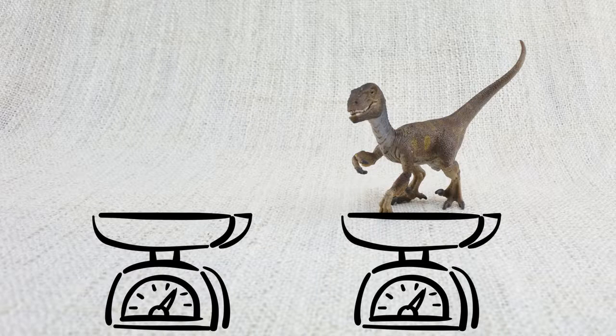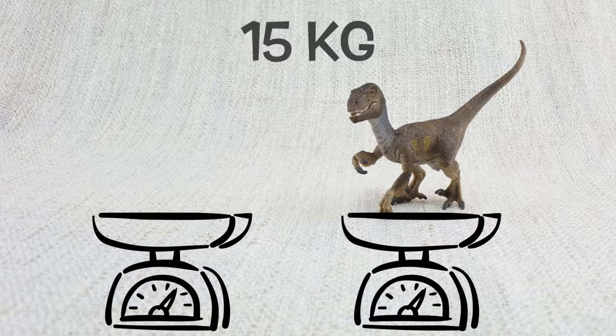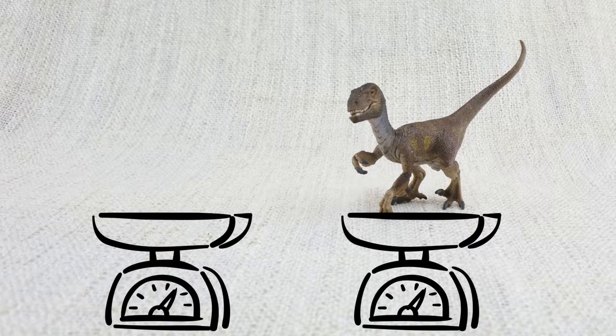How much did a Velociraptor weigh? They weighed up to 15 kilograms — that's about the weight of two small dogs!